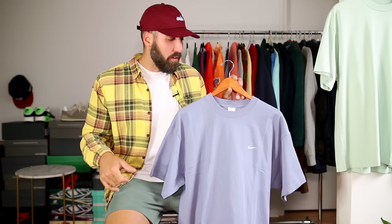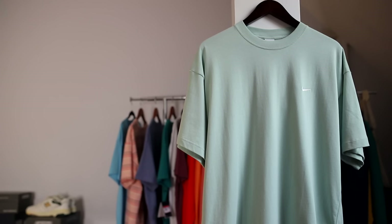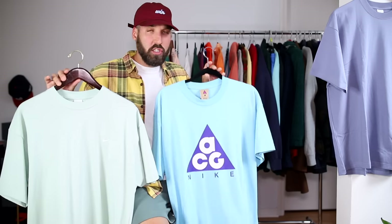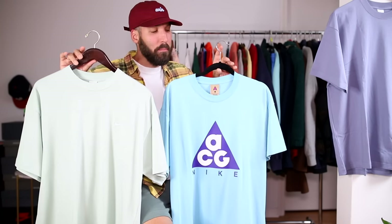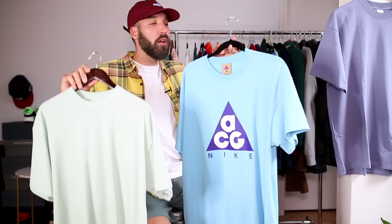They had a sale recently and I got it for around $32 — deal city. If you want to cop any of the shirts I'm showing in this video, check down in the description — they will all be linked. Because they were on sale, I also grabbed the pistachio mint version, which is really nice as well. Two solid essential colors that are outside of the standard gray, black, and white. Also worth mentioning — if you've ever copped any of the Nike ACG t-shirts, the quality is very similar, though not the exact same. Both are really good shirts, though the ACG one is a little bit longer in length.